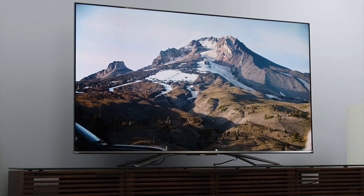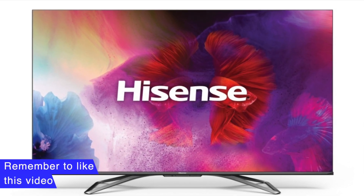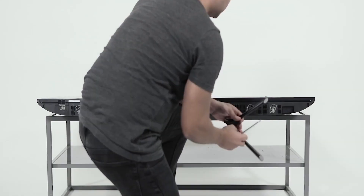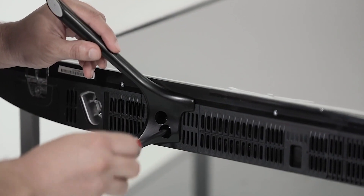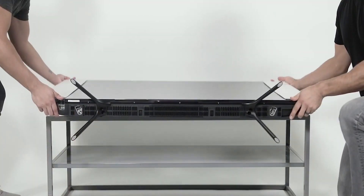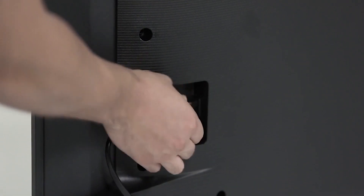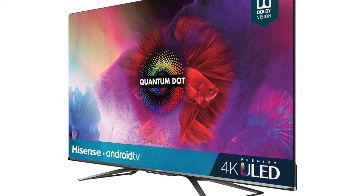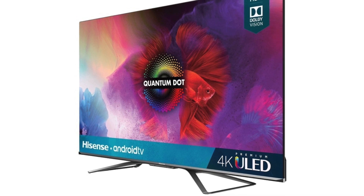Picture quality is great thanks to Dolby Vision HDR support and highly accurate wide gamut color. It also makes the most of the 4K resolution with superb contrast thanks to a full array backlight with local dimming. The only downside was some slight color shifting when viewed at a steep angle, but this is less of an issue in gaming where you tend to sit dead center in front of the screen. Most important perhaps is the price, which stays under $1,000 even for the larger 65-inch model.